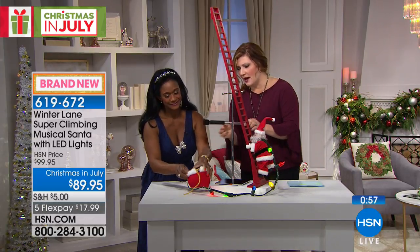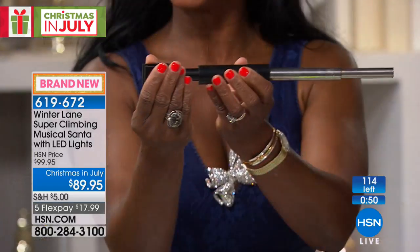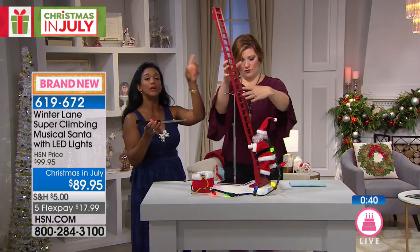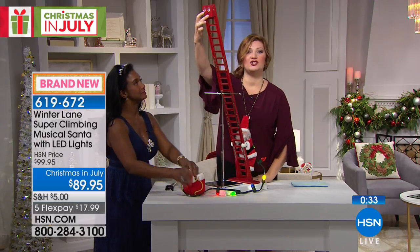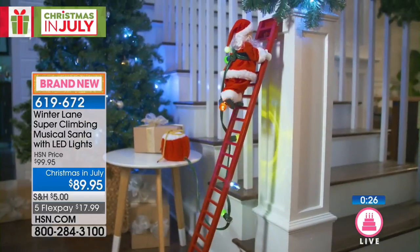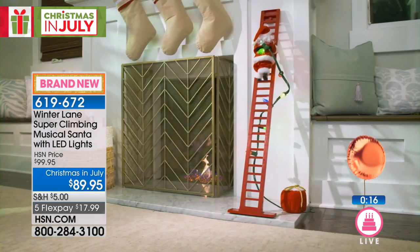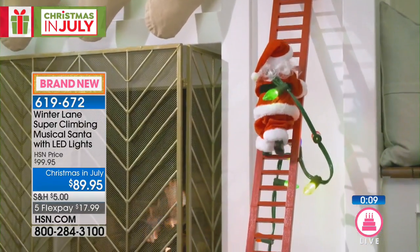Here is the bracket that attaches to the Christmas tree branch — it just snaps into place. You can also lean him against the wall or even in a window. On the back are two suction cups, so if you don't have a Christmas tree you take the bar out, and he can go up your banister or against a fireplace. That would be really cute by a fireplace.